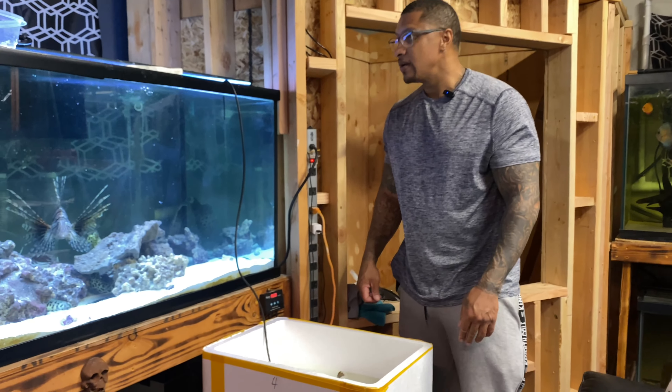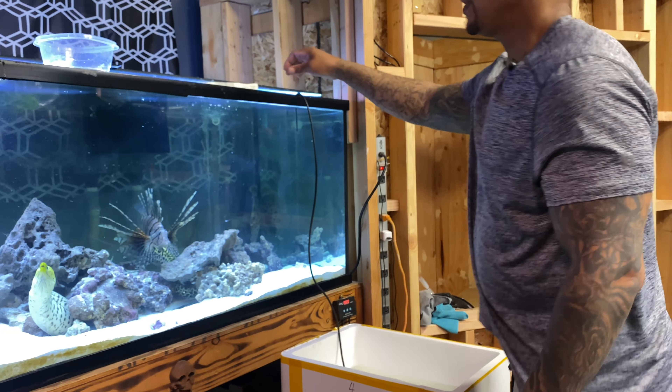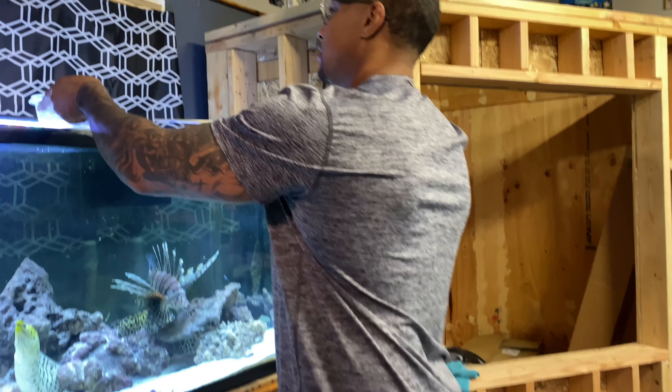He's looking a little hungry. I wonder if he'll eat while he's in the acclimation container. Probably not though — you know, it's kind of stressful going from one environment to another.